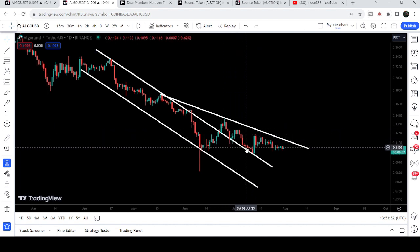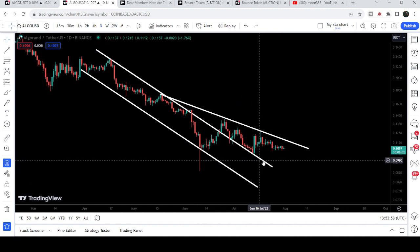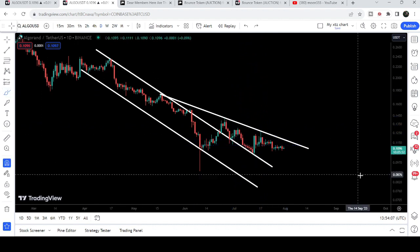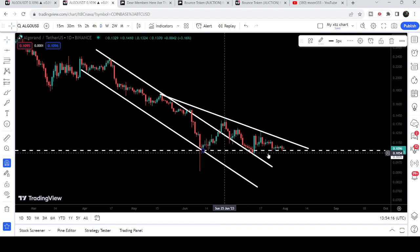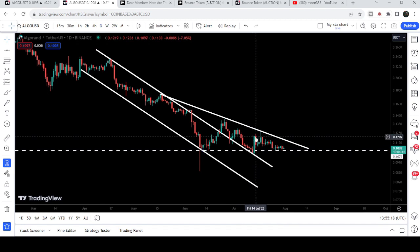You can see the price is also testing the support of the previous resistance of the channel — it has now flipped into a support. It is forming another broadening wedge, a falling broadening wedge, on this daily time frame chart. It is still moving sideways and found support at approximately 10.80 cents. You can see previously it was working as support, and for several days this level has been working as support. The price slightly moved below the support level, but after testing that flipped support it recovered very soon.